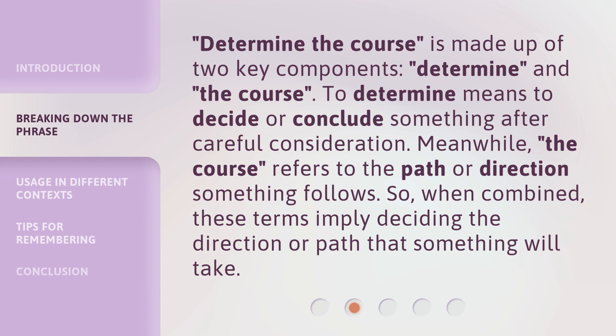'Determine the course' is made up of two key components: 'determine' and 'the course.' To determine means to decide or conclude something after careful consideration. Meanwhile, the course refers to the path or direction something follows. So, when combined, these terms imply deciding the direction or path that something will take.